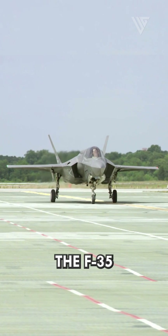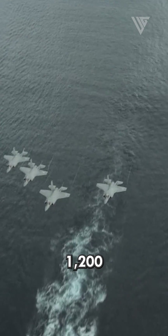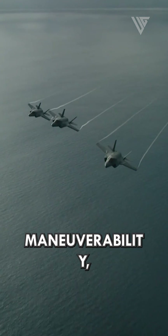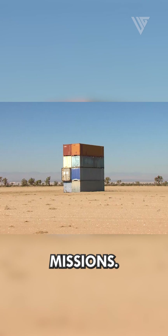The F-35 is capable of achieving supersonic speeds of more than 1,200 miles per hour, and has excellent maneuverability, allowing it to engage in air-to-air combat and perform air-to-ground missions.